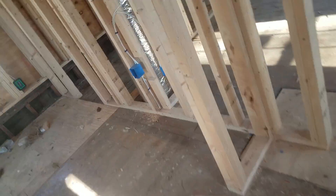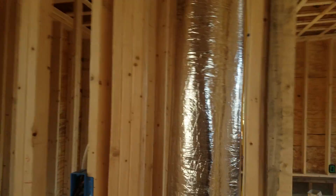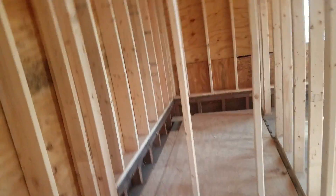Bathroom. There's a bedroom with the closet. This is a big fat closet.